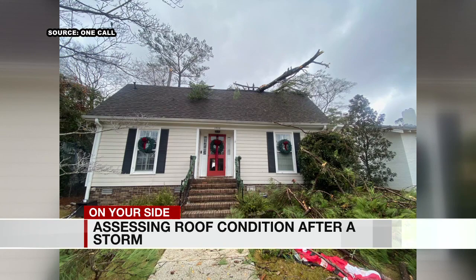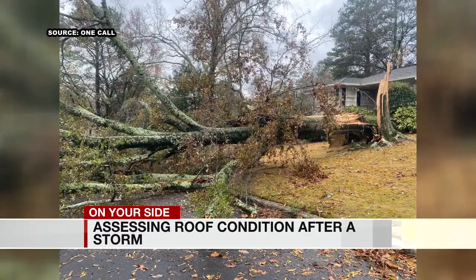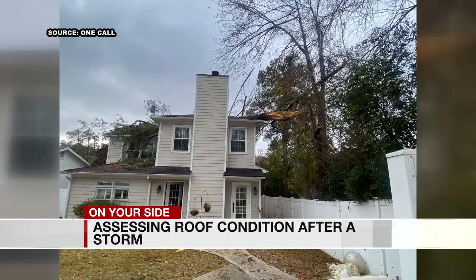And this may be a silly question — can you replace just part of the roof, or do you have to replace the entire thing? You don't necessarily have to replace the entire thing; it just depends on what kind of damage you have and how widespread it is.